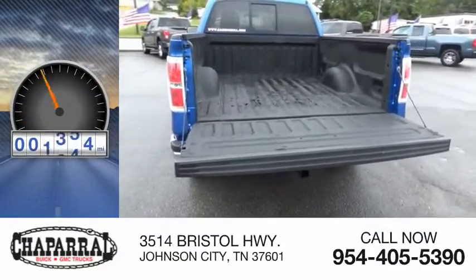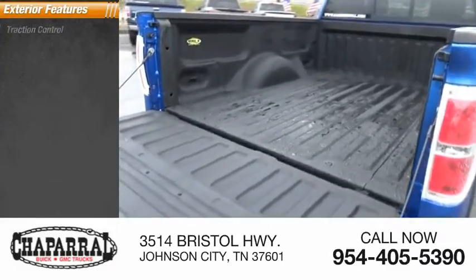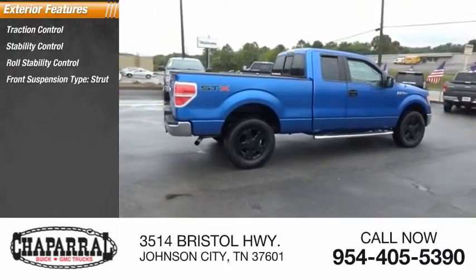This vehicle has less than 105,000 miles. Here are some of this vehicle's great options: traction control, stability control, roll stability control, front suspension type: strut.